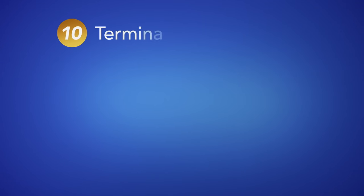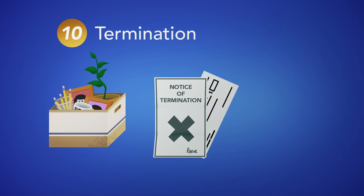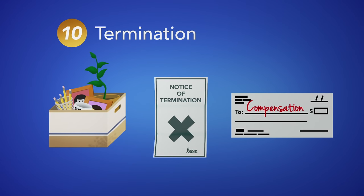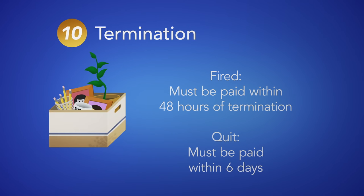10. Termination. As an employer, you have the right to terminate a worker with written notice or compensation. An employee of less than three months can be terminated without either. Final wages must be paid within 48 hours of termination. If the employee quits, final wages must be paid within six days.